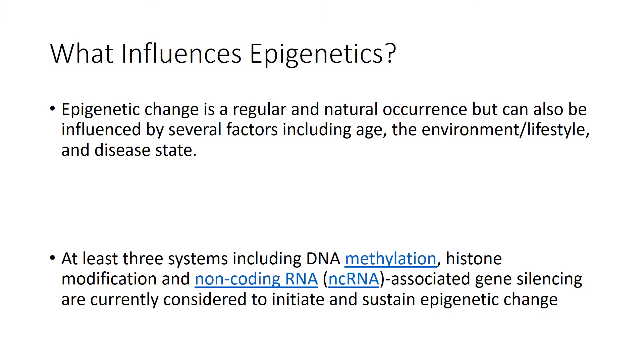What influences epigenetics? Epigenetic change is a regular and natural occurrence that can also be influenced by several factors. This includes age, the environment, lifestyle, and disease state.